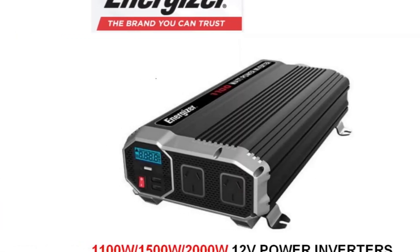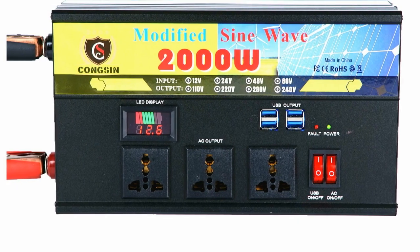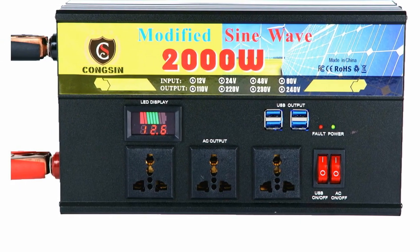We believe in our product and quality, and that's why we offer the warranty that proves it.